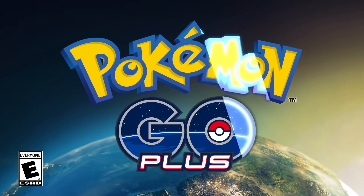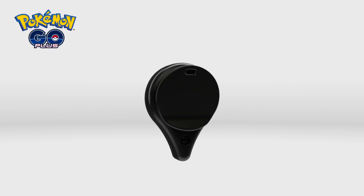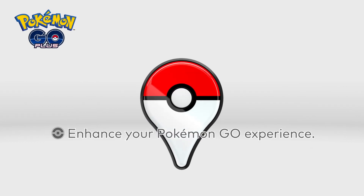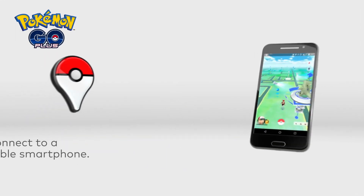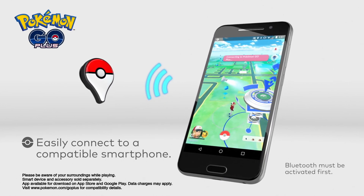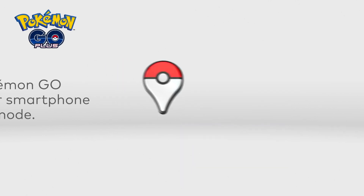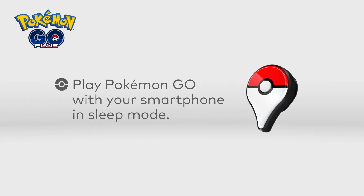Pokemon Go Plus. Enhance your Pokemon Go experience. Pokemon Go Plus easily connects to a compatible smartphone via a Bluetooth connection. That means you can play even when your smartphone is in sleep mode.